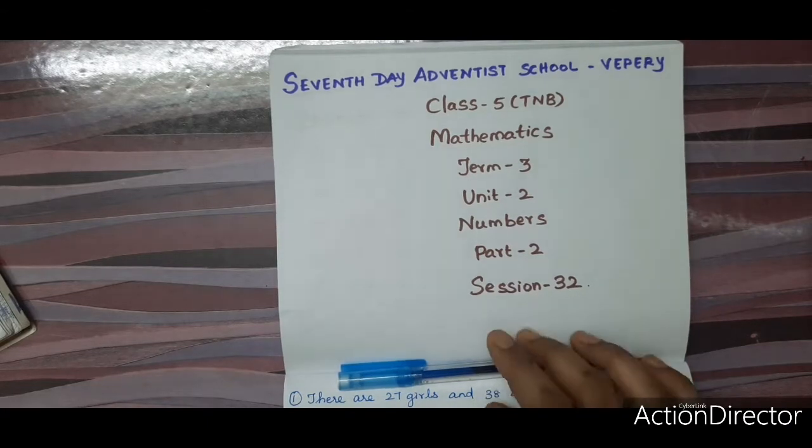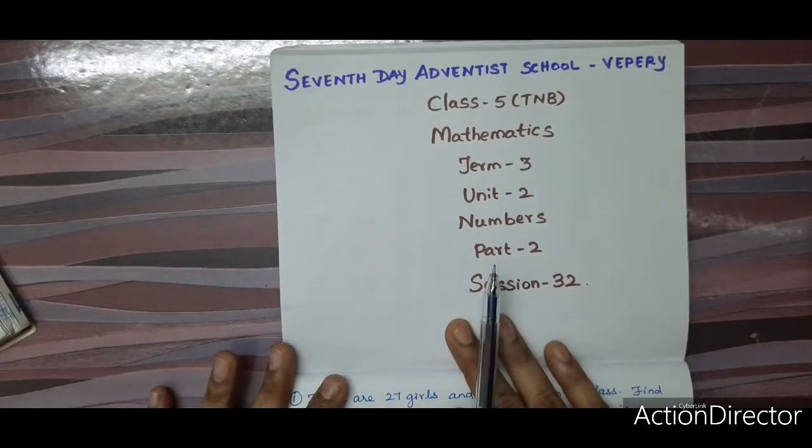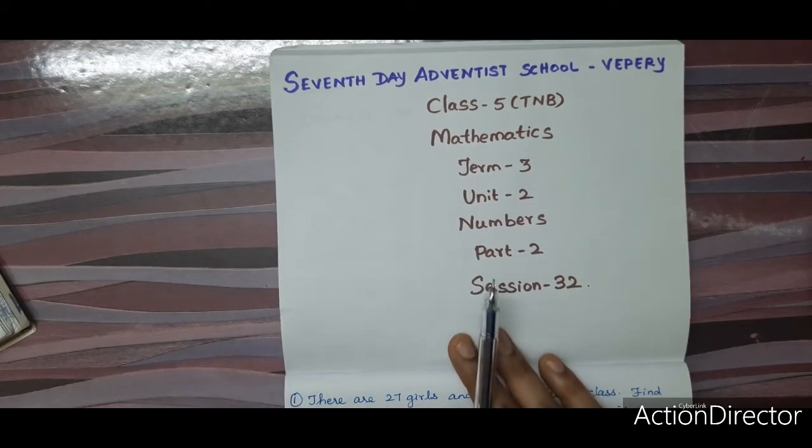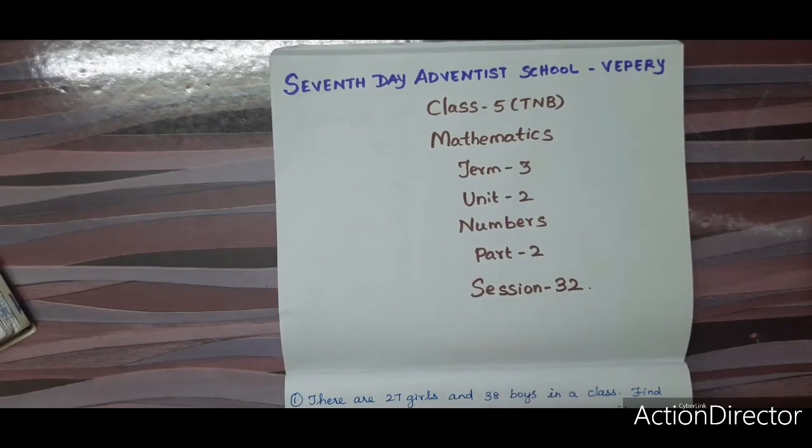Today we are going to continue with Unit 2, that is numbers. Last class we studied about rounding off numbers. Rounding off to the nearest tens place: if the units place number is less than 5, you round off to the previous tens. If the number is equal to 5 or greater than 5, you round off to the next tens.